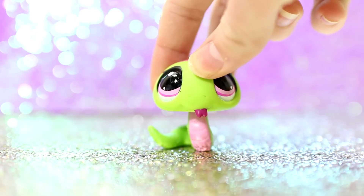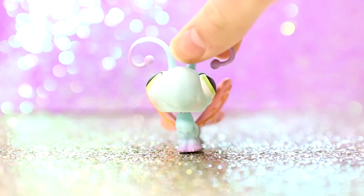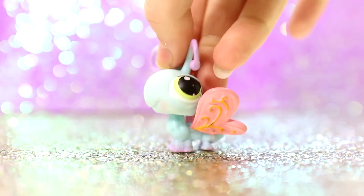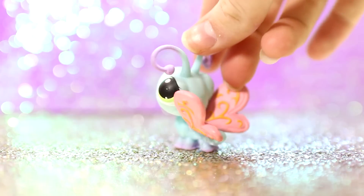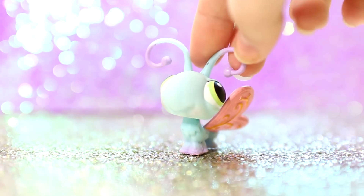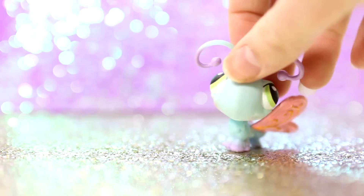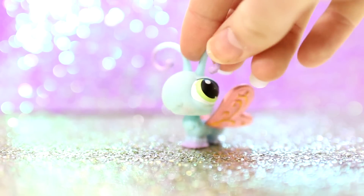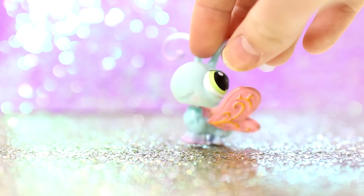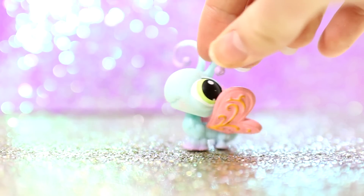My favorite blue LPS is this really pretty butterfly. She is another one that I love to take pictures of, and if you know me you will know that I actually really love butterflies. My room is all decorated with butterflies and I love them so much. She is my only butterfly so naturally she would get my favorite blue LPS — she's so pretty and girly looking too.